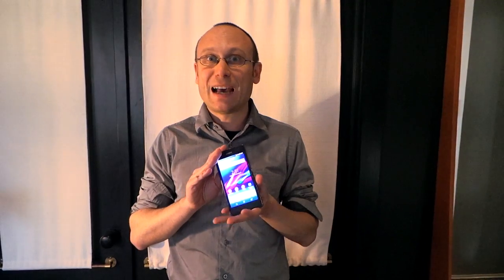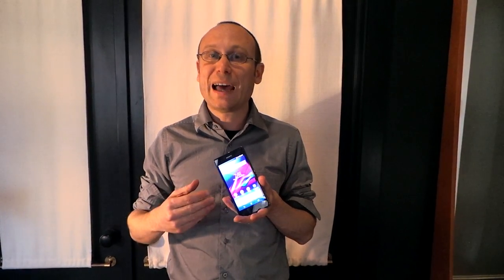The Xperia Z1S has a powerful Snapdragon 800 processor, and Sony had a pretty light touch on the UI, but they've added some very useful software.